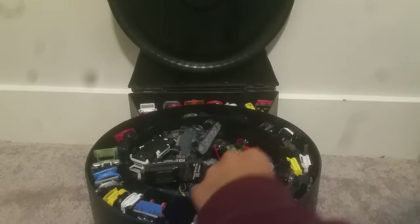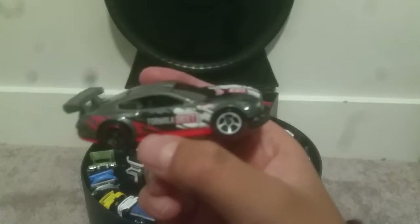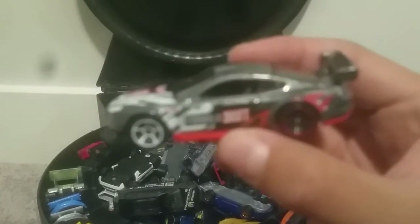I've got one of the drifter cars — it says 'Formula Drift' on the side. This car can basically push that up and down. The camera's absolutely terrible, but yeah, you can push that up and down.